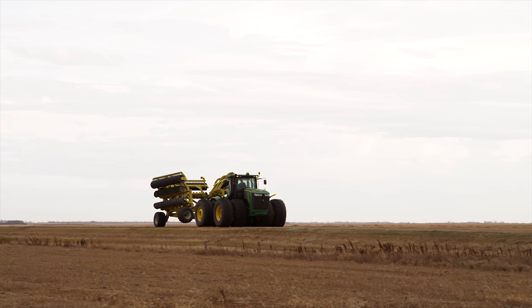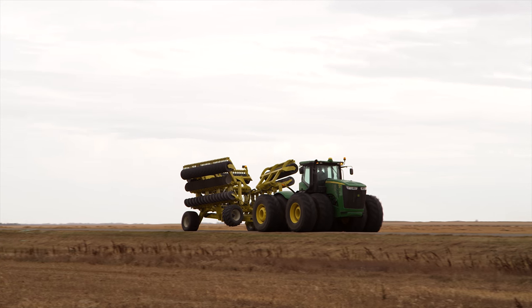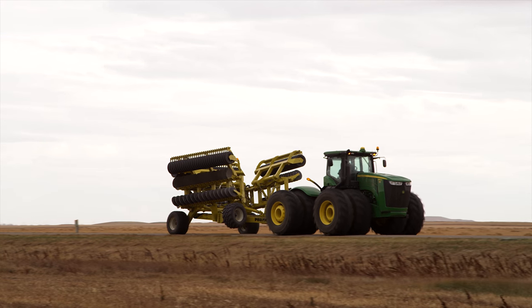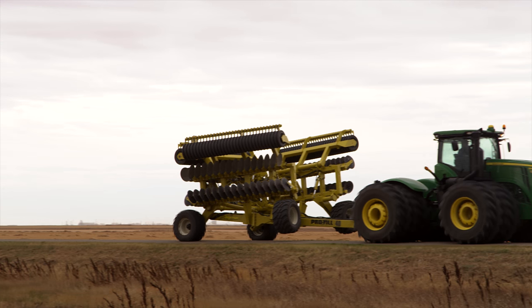Since the unit is built quite heavy, that extra weight keeps the unit stable and the rollers locked in the cradles in transport position. Flotation tires work well in transport and also maximize tillage performance in wet soil conditions. For driving from one field to another, the Pro-Till is about 20 feet wide and less than 13 feet high.